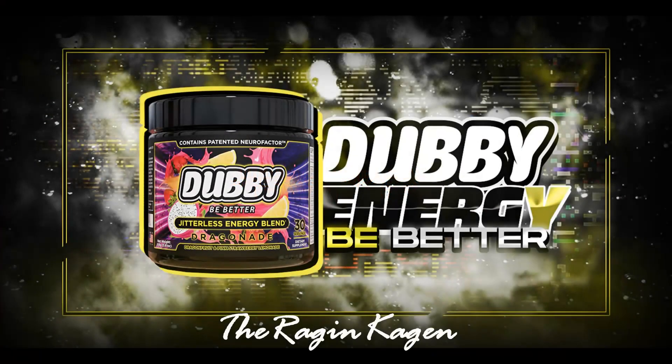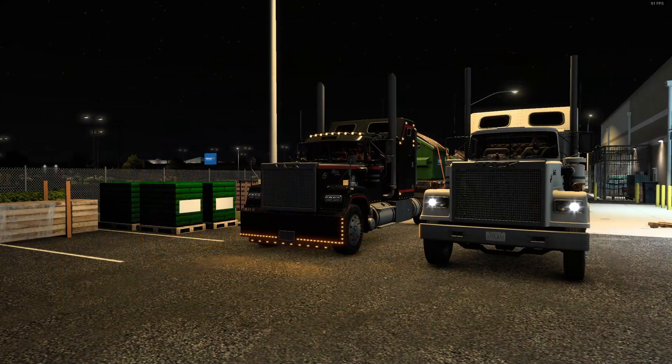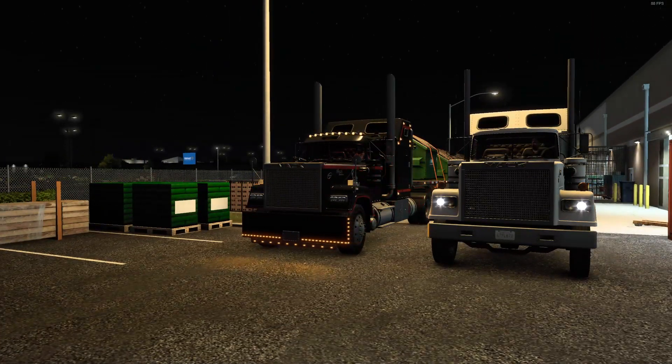Hey everybody, don't forget to swing over to w.gg and use promo code TheRaginCajun and get 10% off all your orders. I promised, and now I am coming through with it — welcome back to American Truck Simulator!